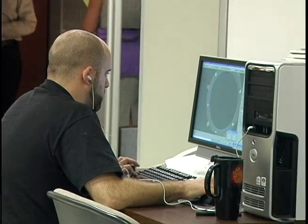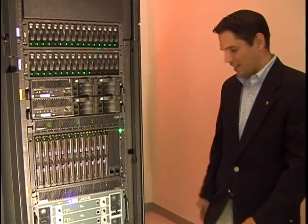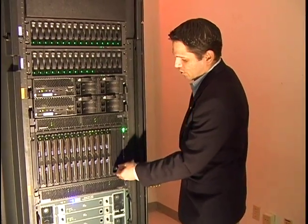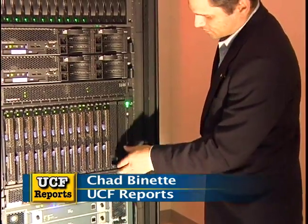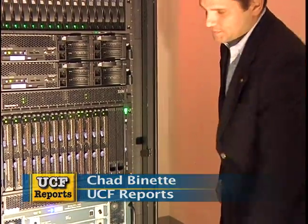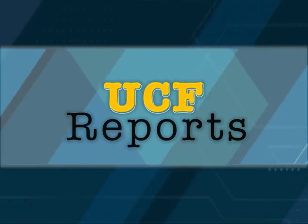The new supercomputer weighs 4,000 pounds and can transfer 2 gigabytes of data per second. It can store the equivalent of 40,000 music CDs or 500,000 Encyclopedia Britannicas. Additional hardware could triple that capacity by the end of the year. This is Chad Bennett for UCF Reports.